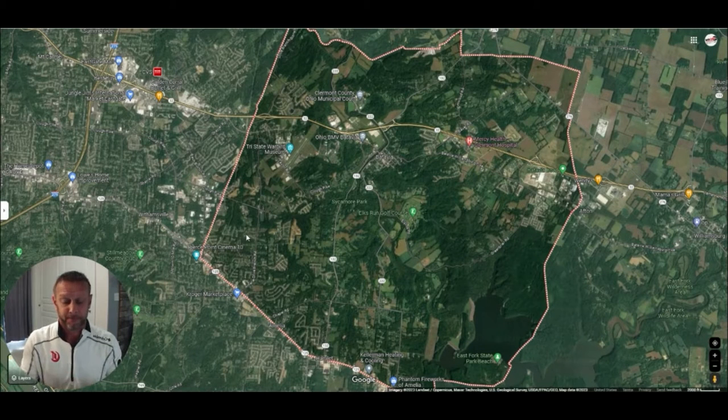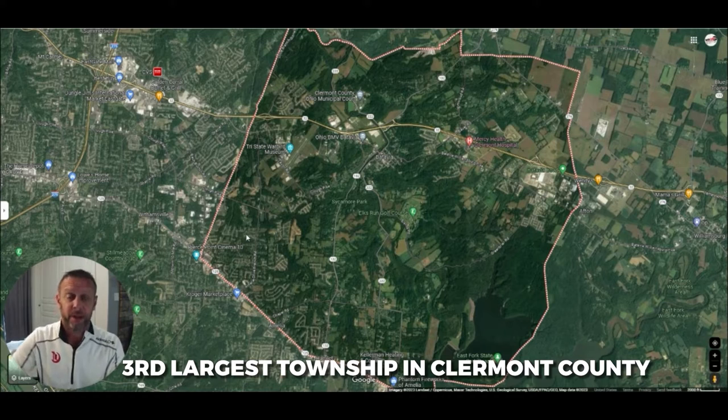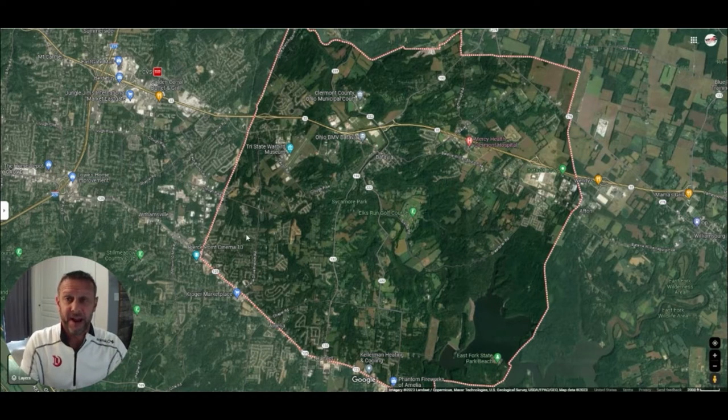Batavia Township is the third largest township in Clermont County and the fastest growing township, with almost 30,000 residents — fastest growing from 2010 to 2020. The 2020 census put us at around 26,000 to 27,000 residents, but with all the new builds, we're probably closer to 30,000 at this point.